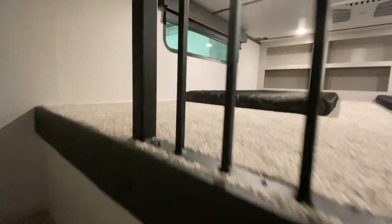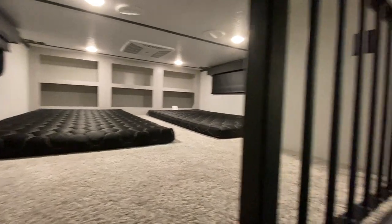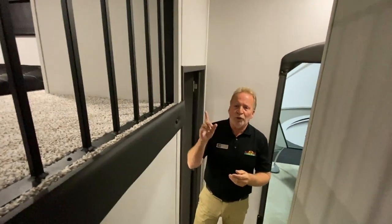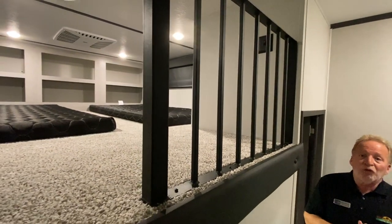If you take a look up here, we have a beautiful loft. This is for grandchildren, this is for the dogs — this is for whatever you want. It could be extra storage if you're going on the road for an extended period of time. A couple of throw mattresses will keep it very comfortable up there, and that will be terrific for whatever you may need it for.